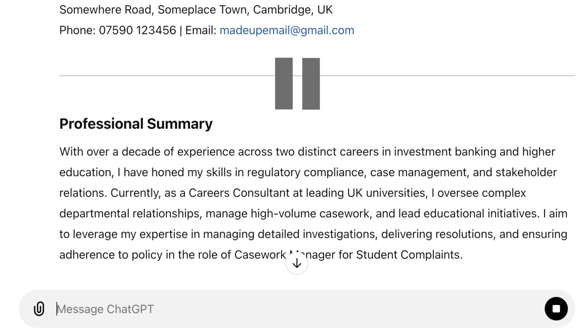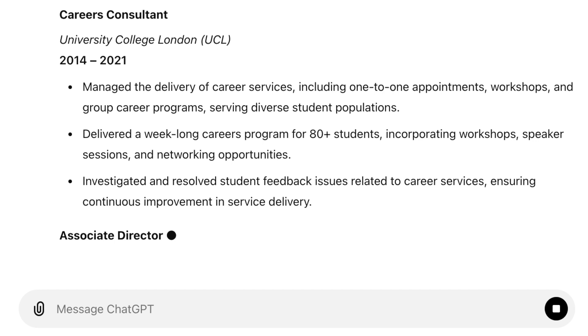Skipping ahead to ChatGPT's updated professional summary based on those skills — it still doesn't get to relevant info quick enough, but we can see how much it's changed. It's now emphasising regulatory compliance, case management, departmental relations, and managing high-volume casework — all things directly from the job description. That's a good sign, even though I still wouldn't have this section on an expert level CV. In the work experience section, there are other definite improvements. It mentions investigating and resolving student feedback issues — while I actually have done this, I didn't tell it anything about this. It's guessing what I might have done in a way that connects to what a caseworker typically does. Clever, but we can go one further by directly telling ChatGPT what's in our job description.